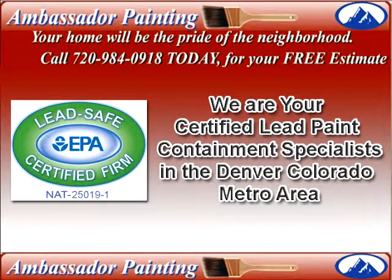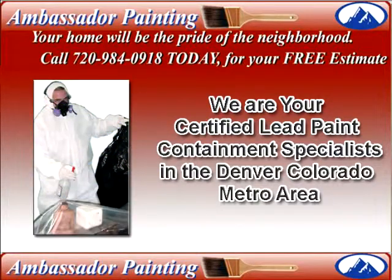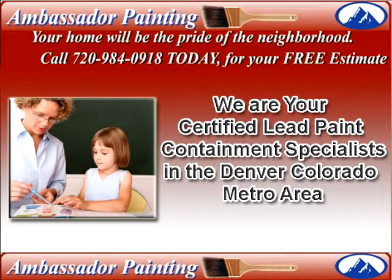Ambassador Painting, your exterior house painting Denver professionals, also offers EPA certified lead paint containment or capping for residential homes. Working with lead-based paint needs to be handled by trained professionals like Ambassador Painting to keep everyone safe.